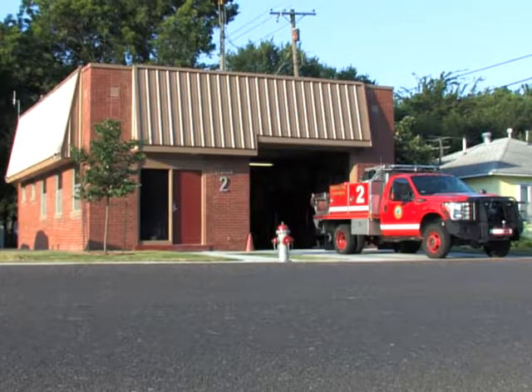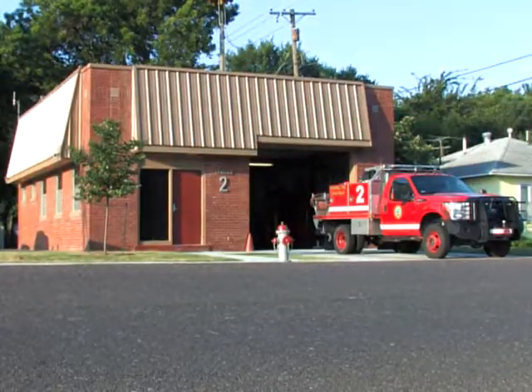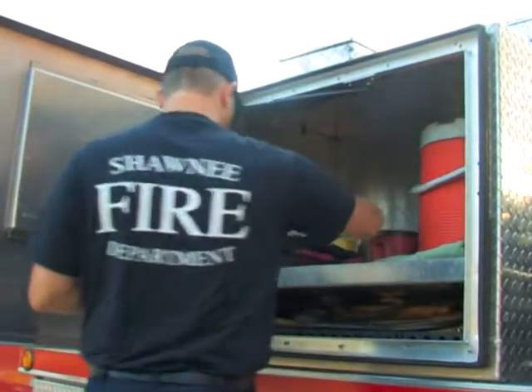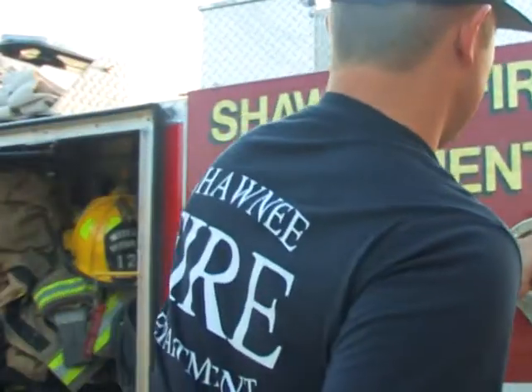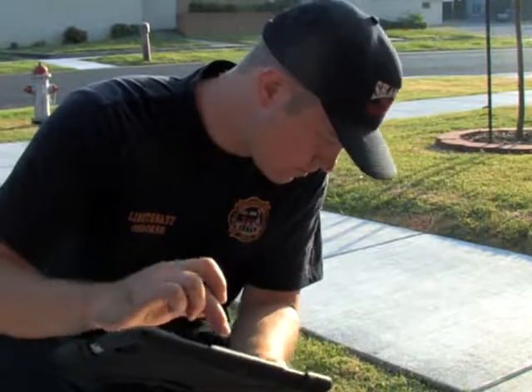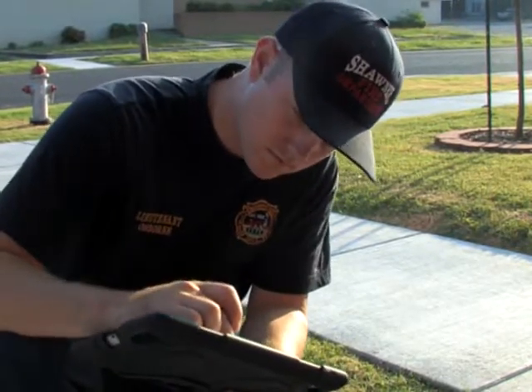The day-to-day for the men out here at this station is very similar to the other stations. Obviously it's a much smaller building. A lot of these guys have never worked in this station before it closed, but the day-to-day is pretty much the same as the other two stations. They do training, and then they'll respond to emergencies as needed.